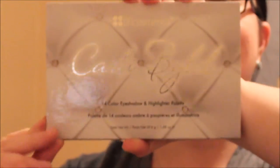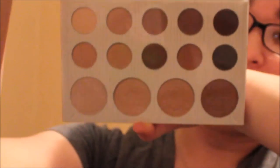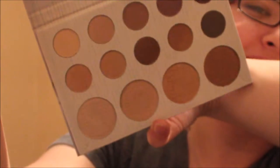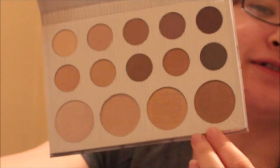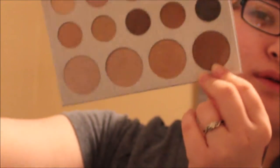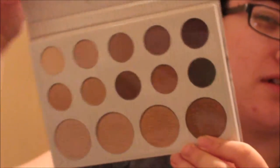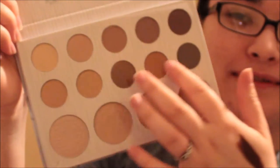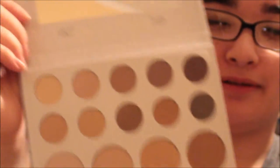And the BH Cosmetics Carly Bible Palette. Oh, look at those highlighters! Obviously these two I'm probably going to use as either bronzer or eyeshadow — most likely eyeshadow. But these two are so pretty, and all those neutrals that I can totally use.